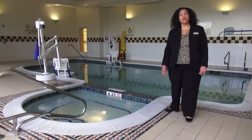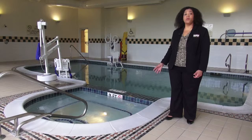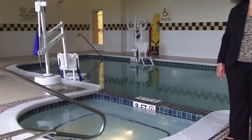Next to the fitness center, we have our indoor pool and whirlpool. The pool is heated and it's perfect for families on the weekend, or for someone just wanting to take a dip or relax in our jacuzzi.